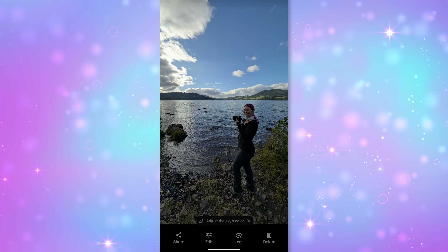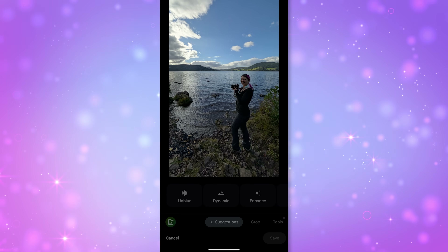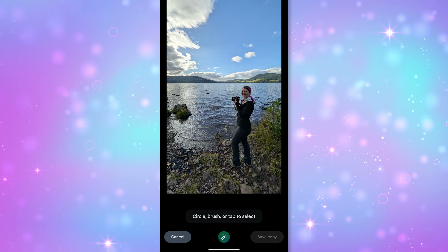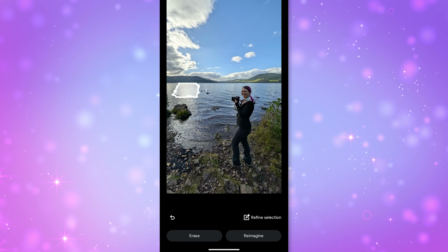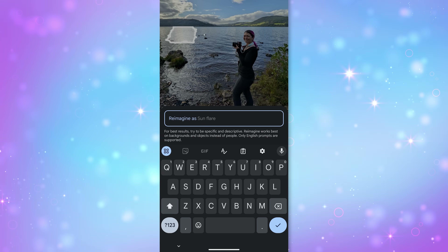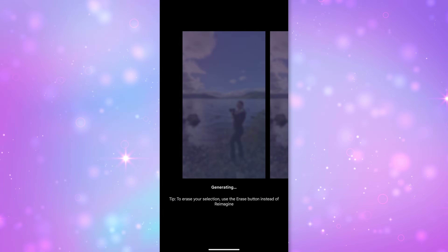I live in Colorado — we're the home of Bigfoot, well, one of the homes of Bigfoot. So after opening the Google Photos app, you're going to click on the little Magic Editor button. Once it loads, I can circle a spot in the water — like I'll circle this little spot right next to me — and then I'll click the Re-Imagine button down at the bottom. Then I can type in a prompt.